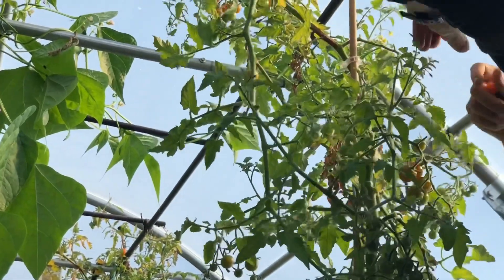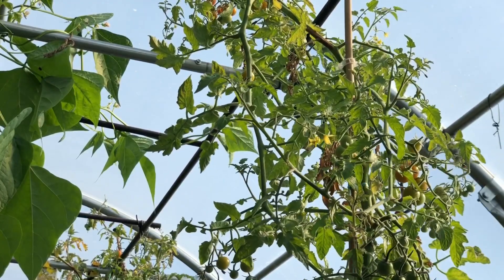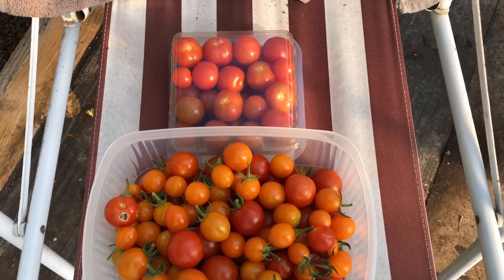Although it frosted outside, it was 0.8°C in the polytunnel, so fortunately we've still got a bit of life left in these. It's not a patch on summer but it's still a nice little harvest for this time of year.